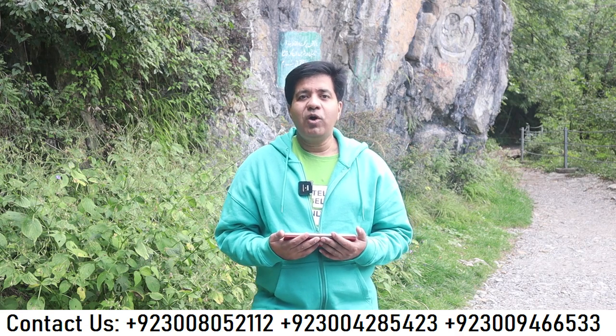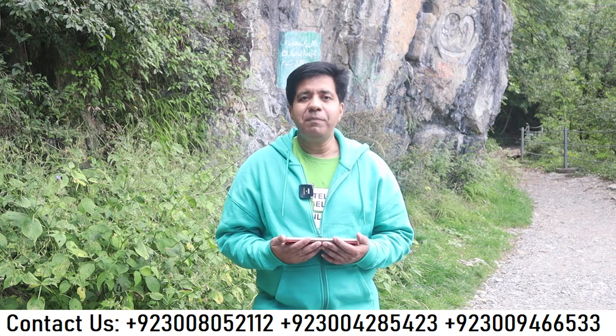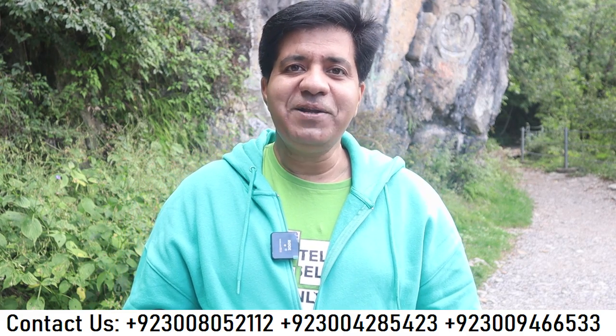I also teach IELTS online all over the world and on campus here in Lahore. If you want to be part of my online or on-campus IELTS classes, my WhatsApp number is given — you can contact me. Asad Yaqub truly wishes you best of luck. All the best, take care. This is Pipeline Trek, Ayubia National Park, Murree Hills, Islamabad. Take care, Allah Hafiz.